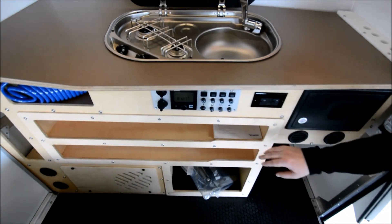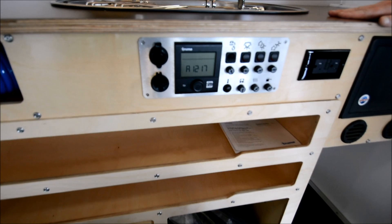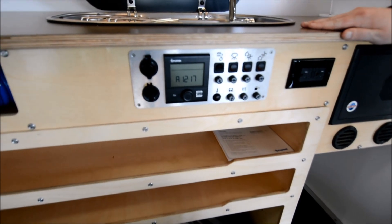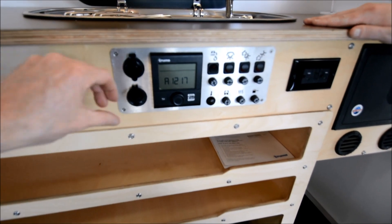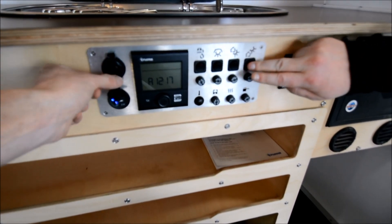Down a little further, this is your Truma hot water and furnace controller. You can control the temperature of your hot water and the temperature inside the coach to take the chill out of those cold mornings and nights. It also controls all your lights as well.